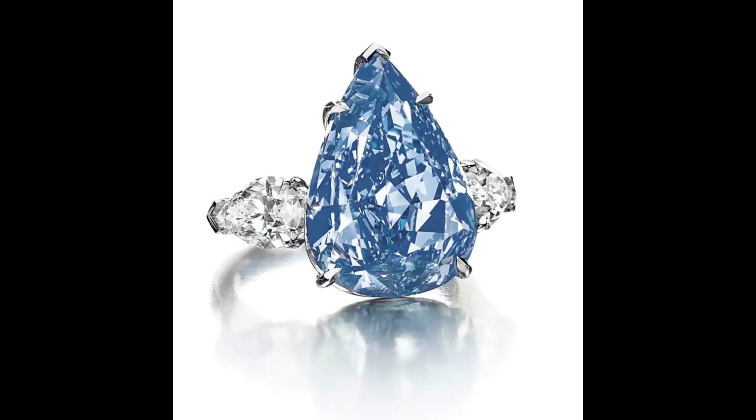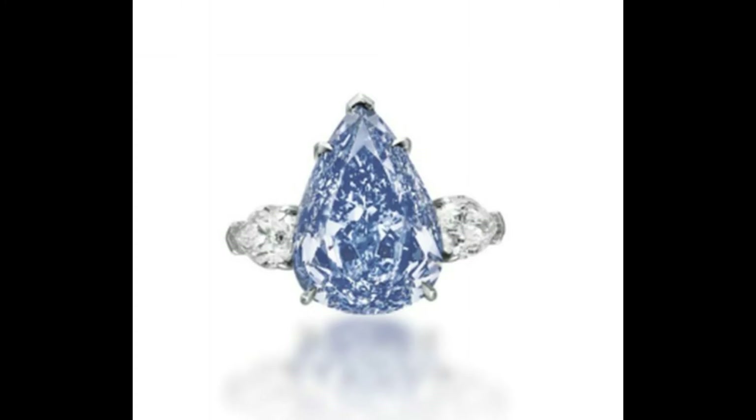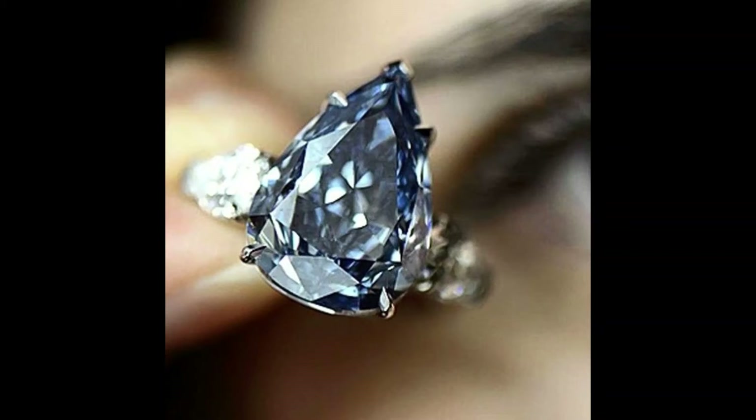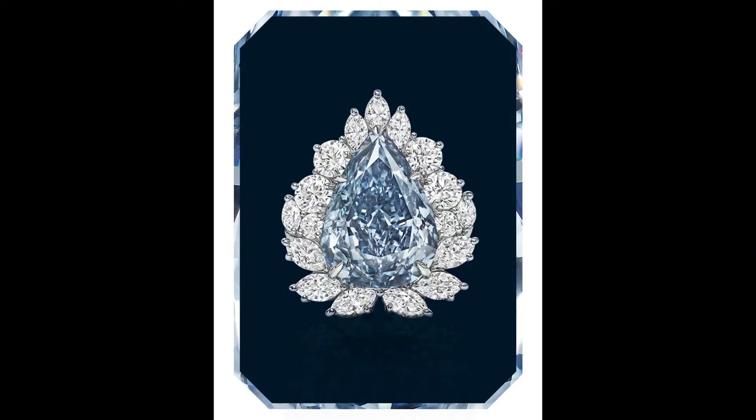Number 6: The Winston Blue, $23.8 million. Originally called the fancy vivid blue diamond, this stone was renamed the Winston Blue after Harry Winston purchased it in 2014. Weighing in at 13.22 ct, it is the largest diamond of its kind graded by the GIA. This pear-shaped, internally flawless diamond cost almost $2 million per carat when it sold in 2014, setting a new world record for the price per carat of a blue diamond.